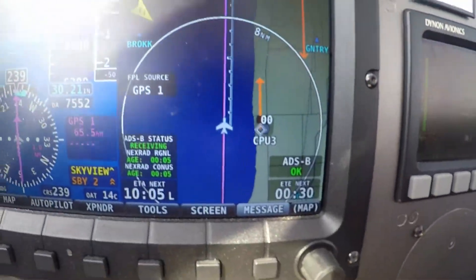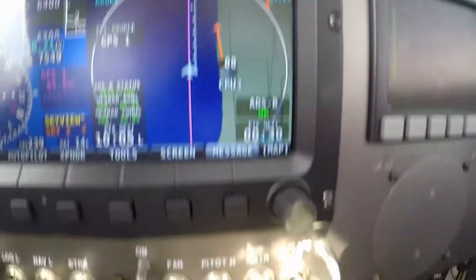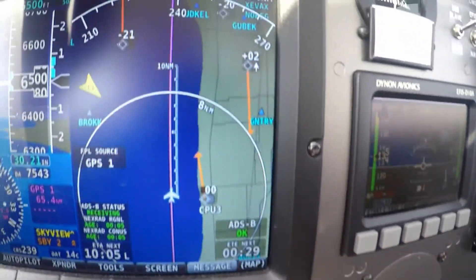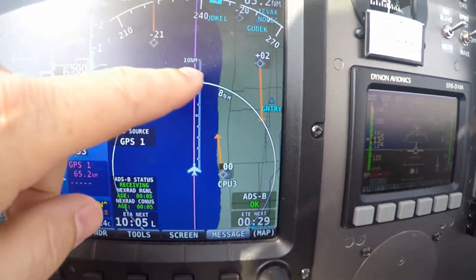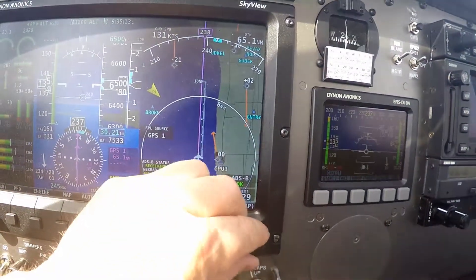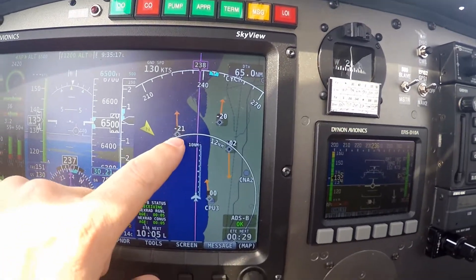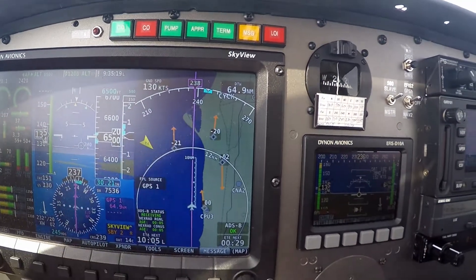I see a whole bunch of traffic here. One aircraft just off our wing there, got opposite direction traffic right here. Zoom out a notch — two more aircraft up here, 2100 feet below us and 2000 feet below us.